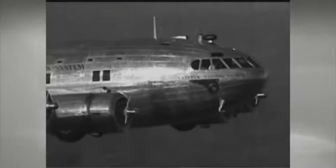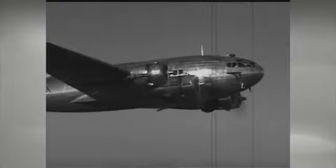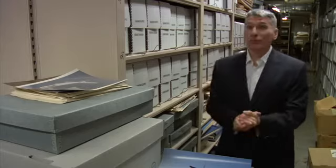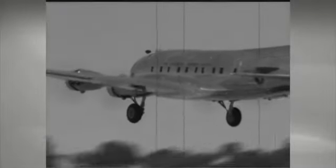Born was the Boeing Model 307 Stratoliner, and it was that ability to pressurize the cabin that created a level of comfort that hadn't yet been experienced on passenger airplanes. Passengers were flying through the weather, the cold, all of the vibration — air travel wasn't a very comfortable experience. But with pressurization, the plane could fly at 20,000 feet and get above a good deal of this weather.